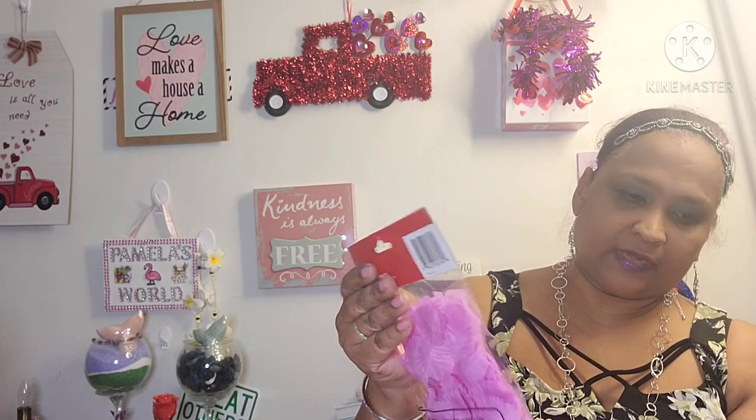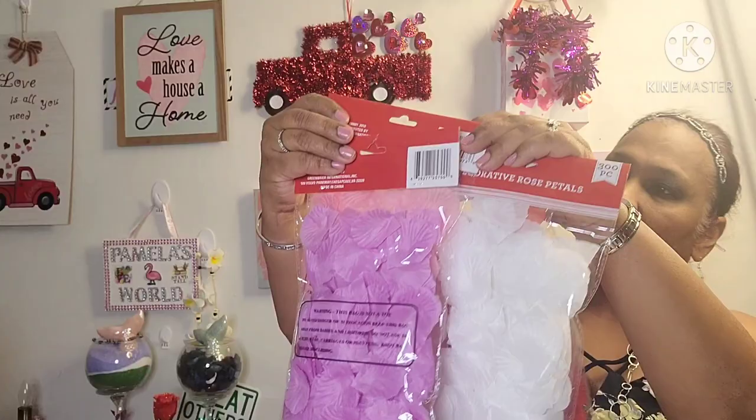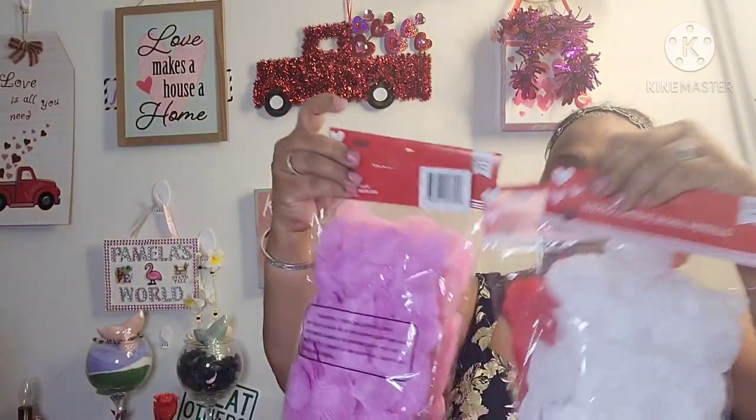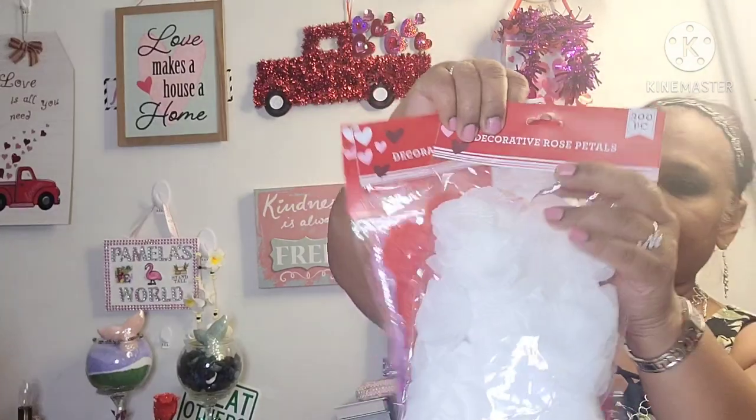Then I picked up these decorative rose petals, 300 pieces each. I usually see white and red, but now there's also purple and pink. So I got one of each — white, red, pink, and purple. I like to scatter and decorate with them, that's what I use them for.